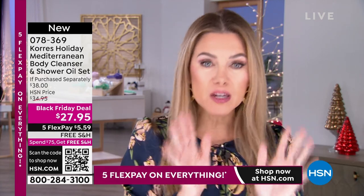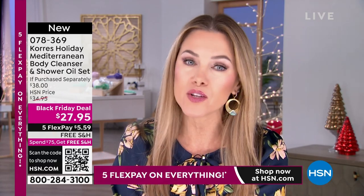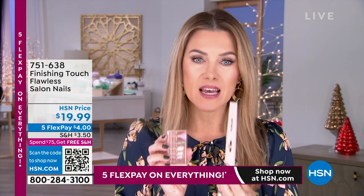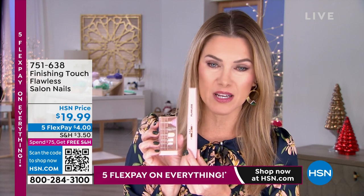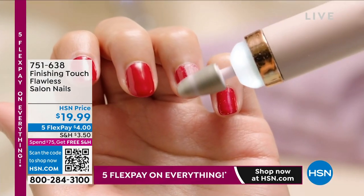Then we're going to be talking about holiday nails. How can you get that professional at-home manicure or pedicure without the cost, without the gas, without the tip? It's Flawless, from Finishing Touch. It is a complete manicure set — you're getting six attachments. This tool has a light, it is cordless, portable, and rechargeable.